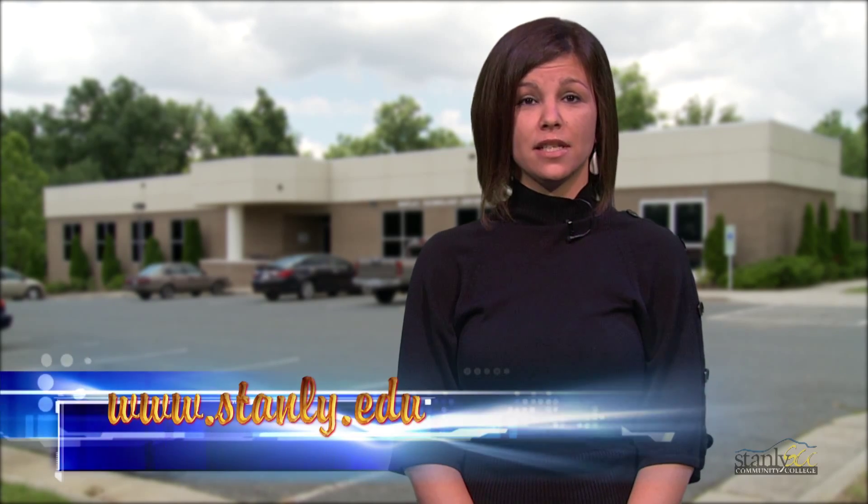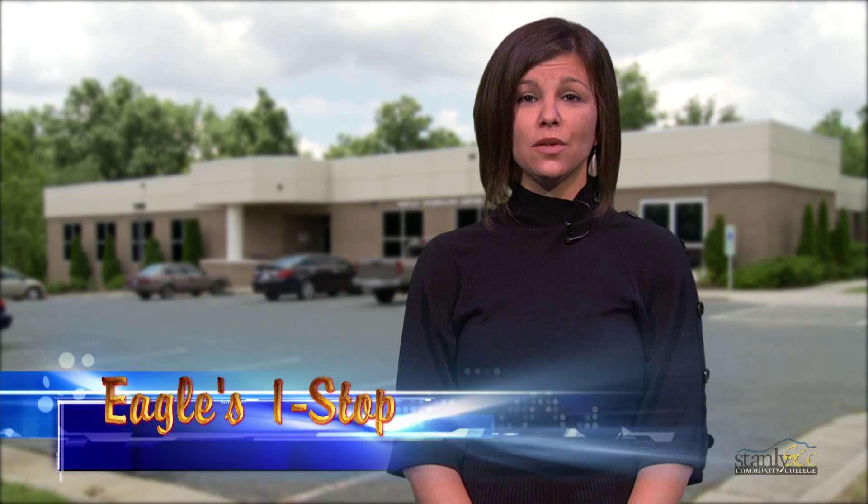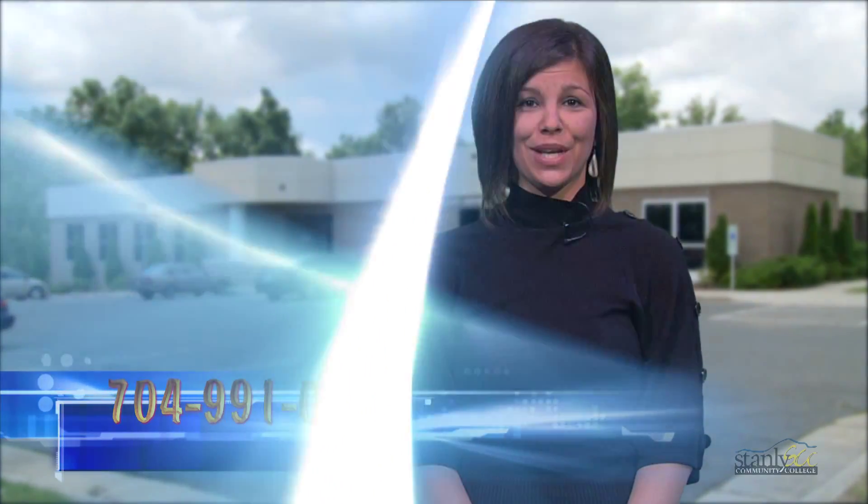For more information about this or any other program at Stanley Community College, visit us on the web at stanley.edu, stop by the Eagles One Stop, or call us at 704-991-0123.